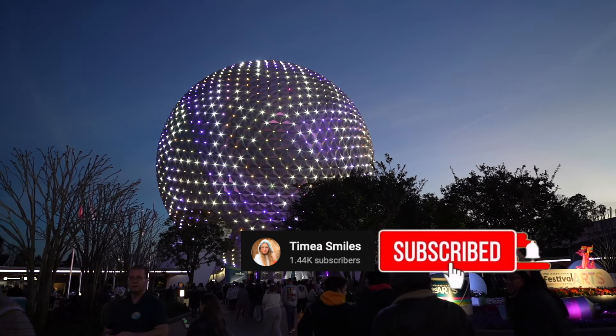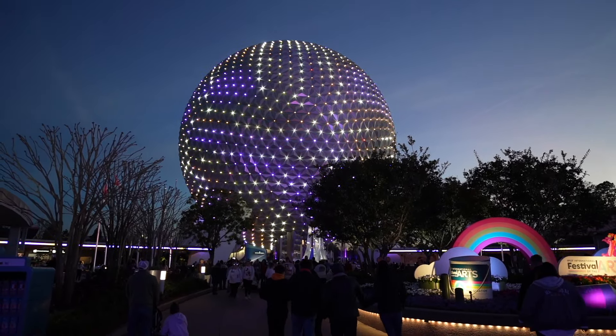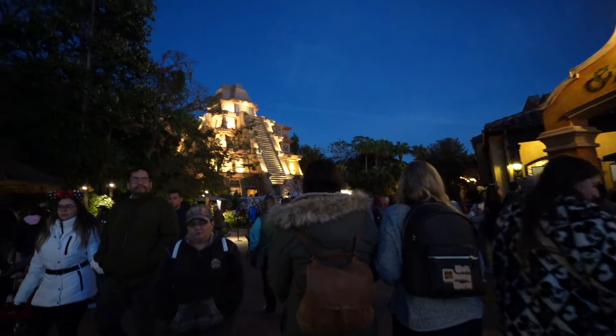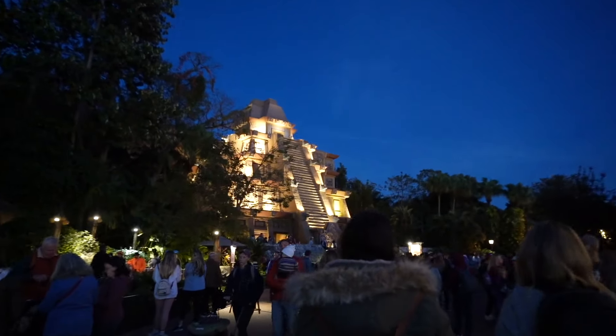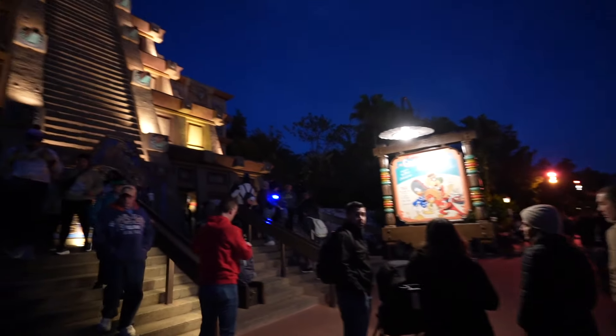We made it inside — let's head into the World Showcase where the Mexico Pavilion is. Here is the Mexico area and we're going to head inside. The Three Caballeros Gran Fiesta Tour is the ride that's inside. We're also meeting our two friends Sam and Daniel — we're eating dinner with them.